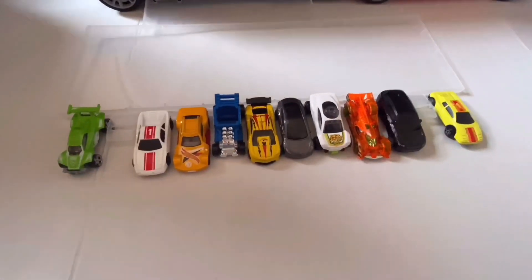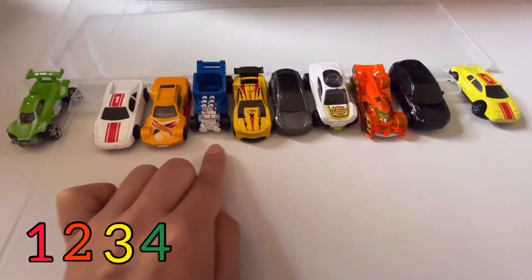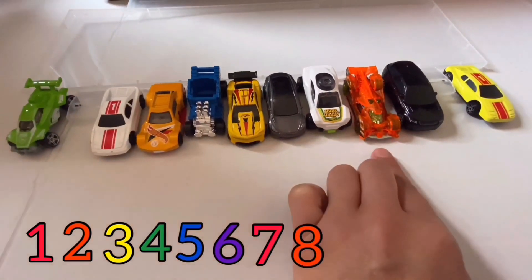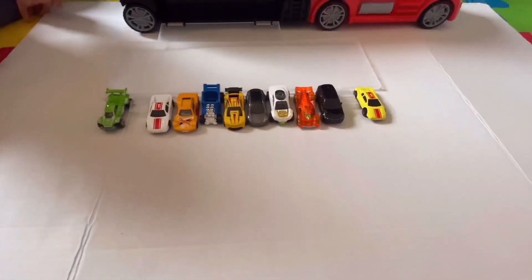Now, let's count them in Spanish! Uno, dos, tres, cuatro, cinco, seis, siete, ocho, nueve, diez! Diez anitos, todos juntos! Excelente!